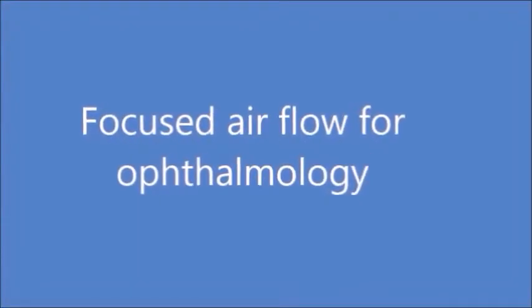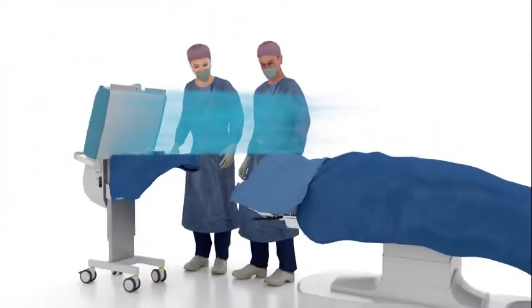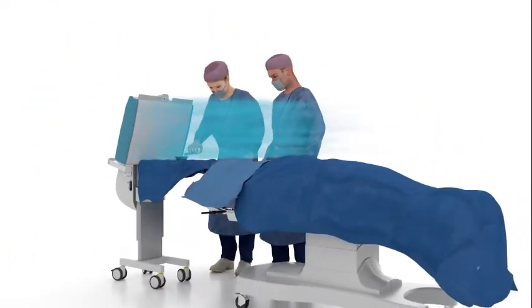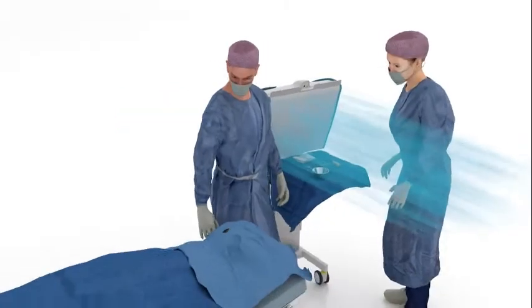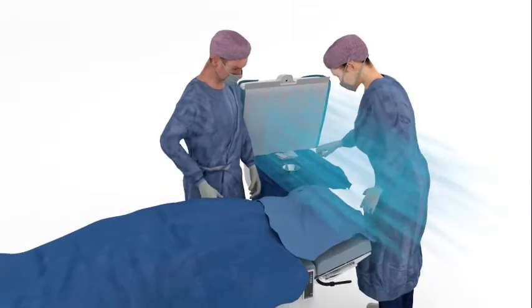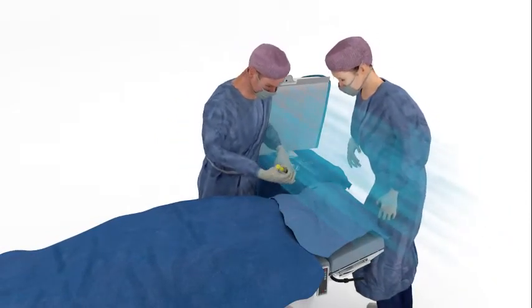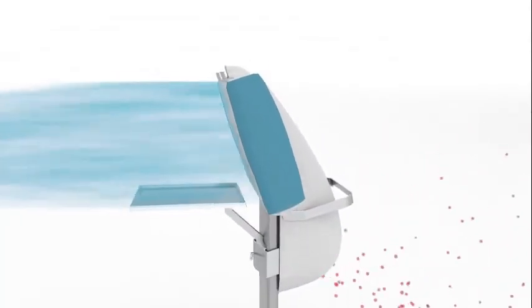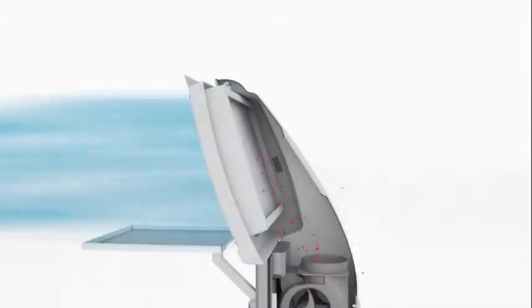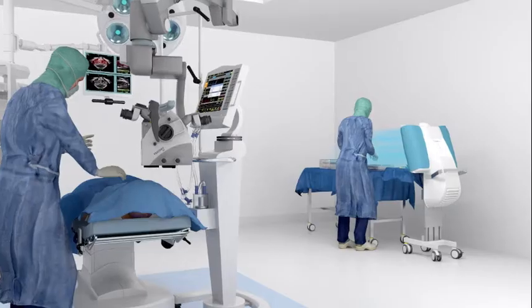Operio is a focused laminar flow unit positioned in the perioperative area directly on the surgical wound without introducing obstacles into the zone. The technology continuously produces sterile air, removing airborne particles and microorganisms from the critical zone of the surgical site and instruments. The Operio focused laminar flow unit sucks in the air around the operating theater and filters it through HEPA filters, cleaning the air of 99.99% of bacteria and microorganisms.